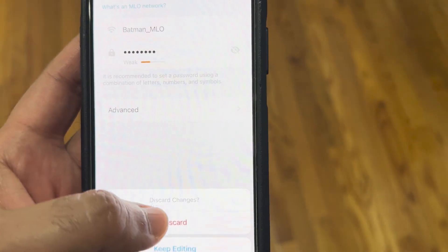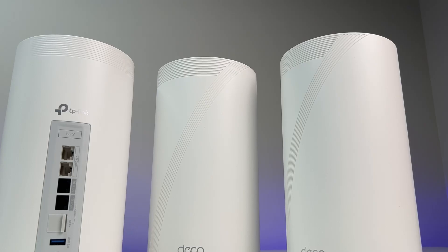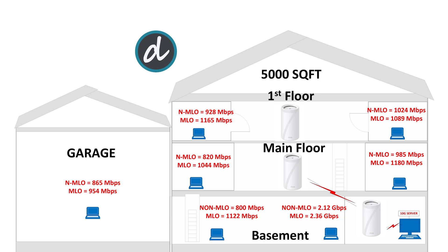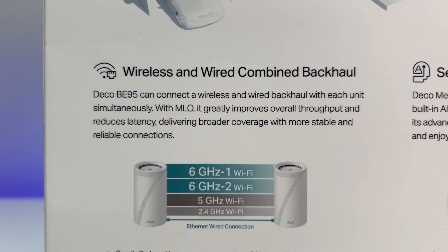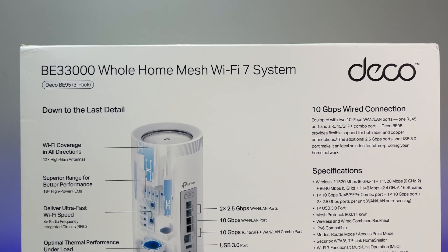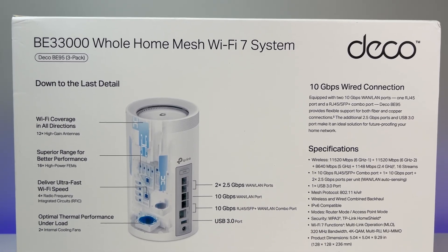For the final summary: the TP-Link Deco BE95 B33000 Quad Band Wi-Fi 7 Mesh System is the new king. It offers the fastest Wi-Fi speeds over 5,000 square feet in our testing, achieving the best possible speeds in every corner of the house and even in the garage, beating all previous Wi-Fi 7 mesh systems. The MLO speed boost is amazing if you have MLO-capable devices, making a tremendous difference in speed and latency. It also features the best port options in the industry with multiple 10 GBE and 2.5 GBE ports. It comes in two-unit and three-unit packs — if you want the best and are willing to pay a premium, the TP-Link Deco BE95 is for you.